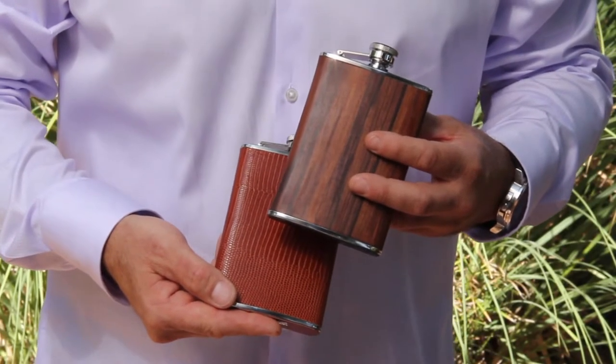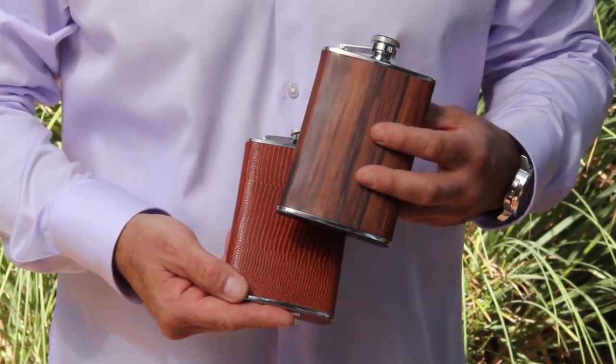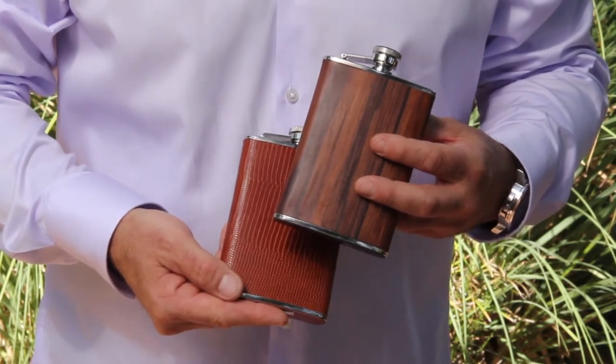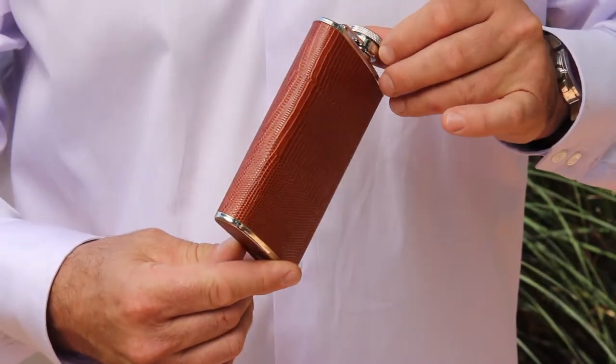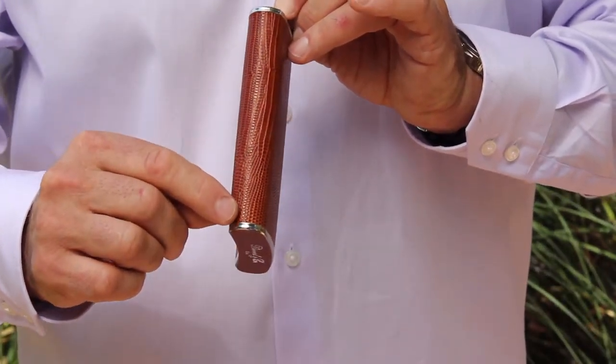Our flasks are wrapped with exotic woods and the finest leathers available, as we feel these two noble materials will provide an unmatched great feel to the touch. We take much pride in the details of assembly, as you will hardly see any seams, which are done very discreetly on the sides.